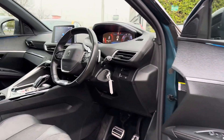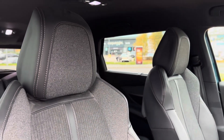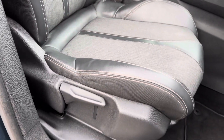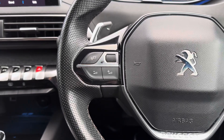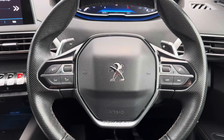Up front you have your leather wrapped multifunction steering wheel. Moving around to your front seats, you do have plenty of adjustment in the driver's seat so you can easily find the perfect driving position. The multifunction steering wheel features controls for adjusting the volume of the infotainment system as well as the ability to change track and station.